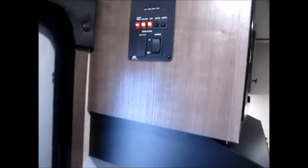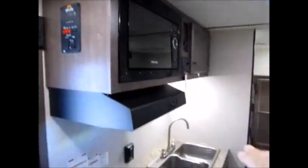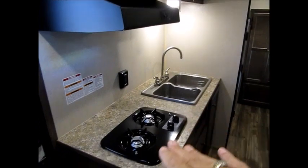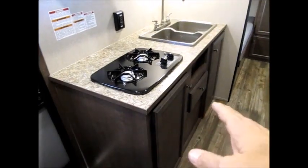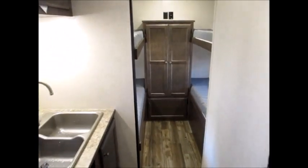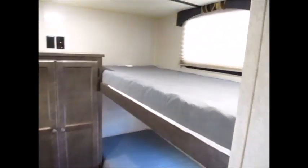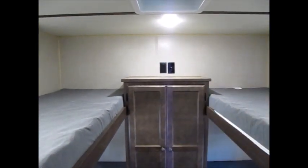For a smaller camper, this thing is loaded up pretty good. This table — you pop the legs out and you have a nice lounge area or eating area. As we turn around, all your controls are right here, microwave, cabinetry, sink, stove top, and a lot of storage down here. Straight back you have quad bunks — twin-sized bunk beds.